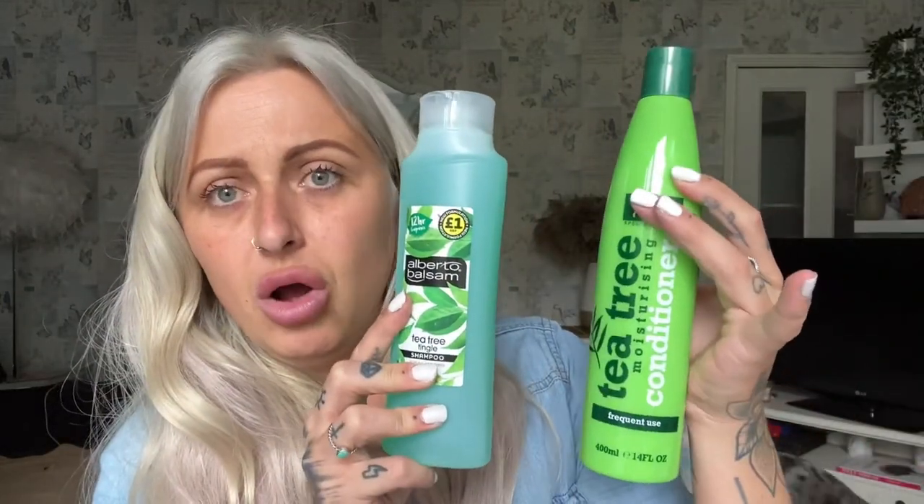A tea tree conditioner and a tea tree shampoo. Nine times out of ten I use these on the kids purely because head lice go around schools, and to make sure my kids don't get them we always use tea tree shampoo and conditioner. They didn't have the usual conditioner I get so I had to get this one, but I imagine it'll all be the same. Then a foaming shower gel in pineapple for a pound — it's the original sauce brand. I always like to buy a foaming shower gel because when you're shaving your legs it's almost like shaving foam.